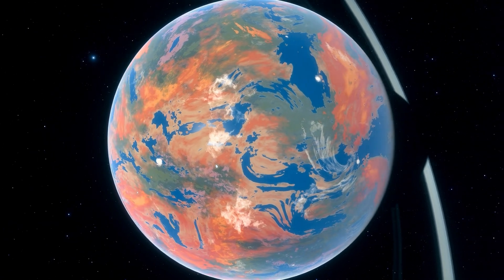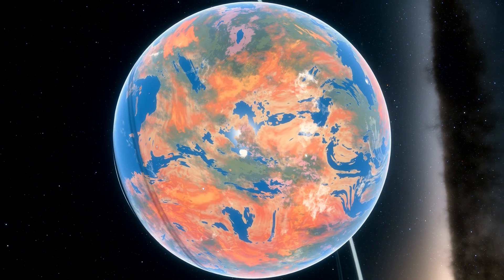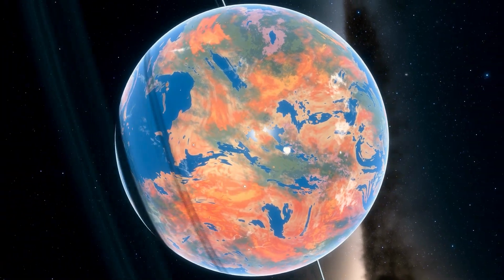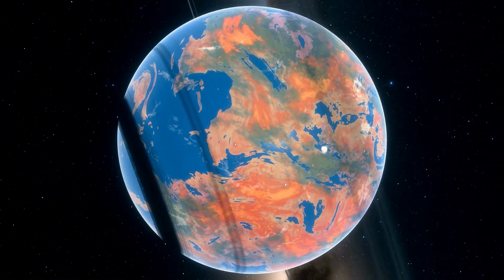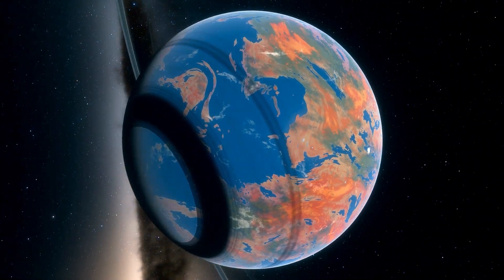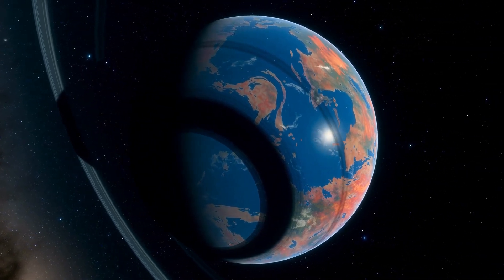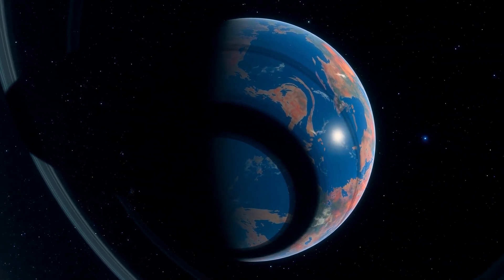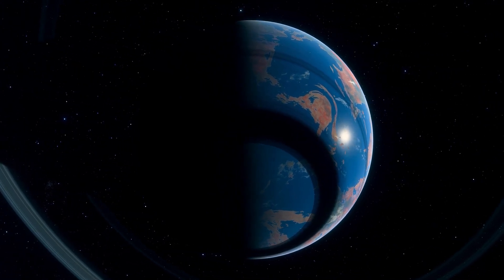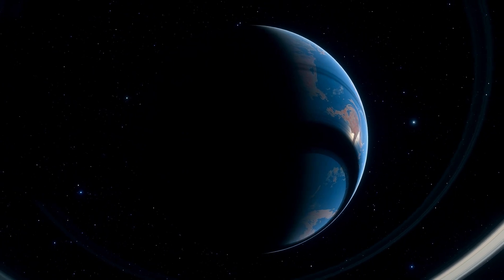Additionally, a worthwhile target would need to be found in advance in order to justify the construction of such a complex telescope. This target would be an Earth-like exoplanet that has already shown signs of life when examined by other types of telescopes. We are not aware of any planet that fits this description at this time. However, if we had the opportunity to do so, it would fundamentally alter our conception of where we stand in relation to the rest of the cosmos.